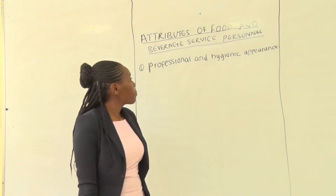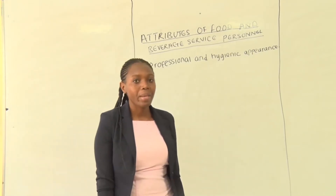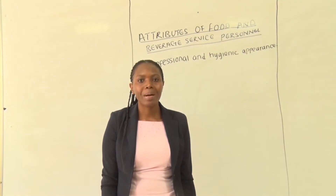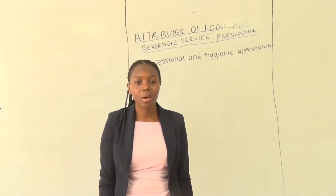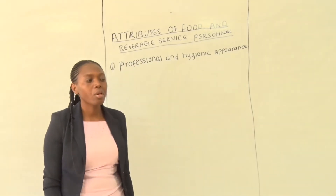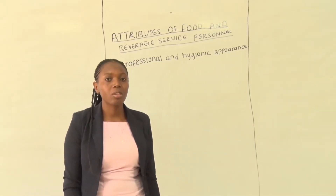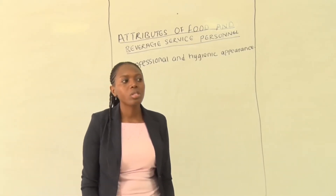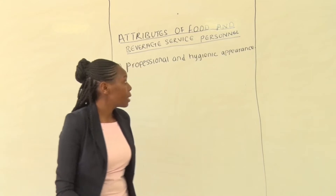When we look at professional and hygienic appearance, we look at personal hygiene and the way you present your appearance. Men should be well shaven and also they should be clean. Women should wear light makeup.